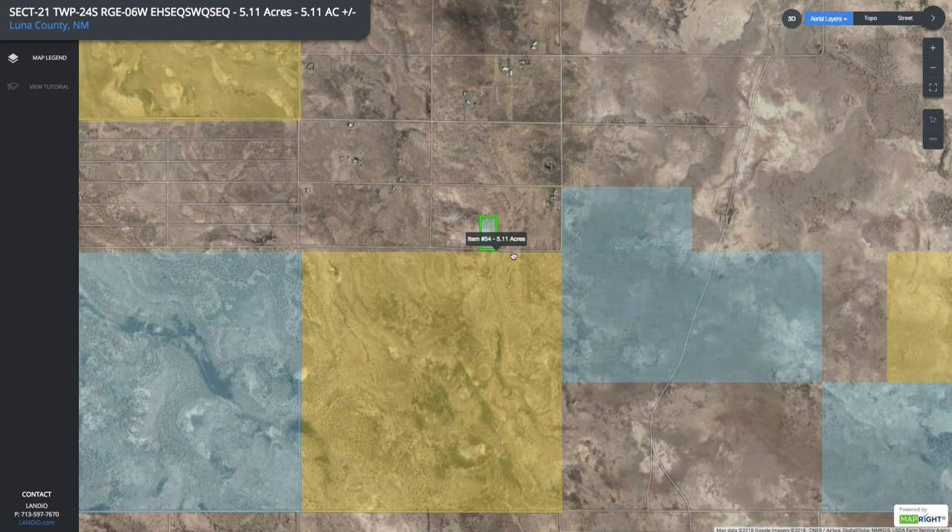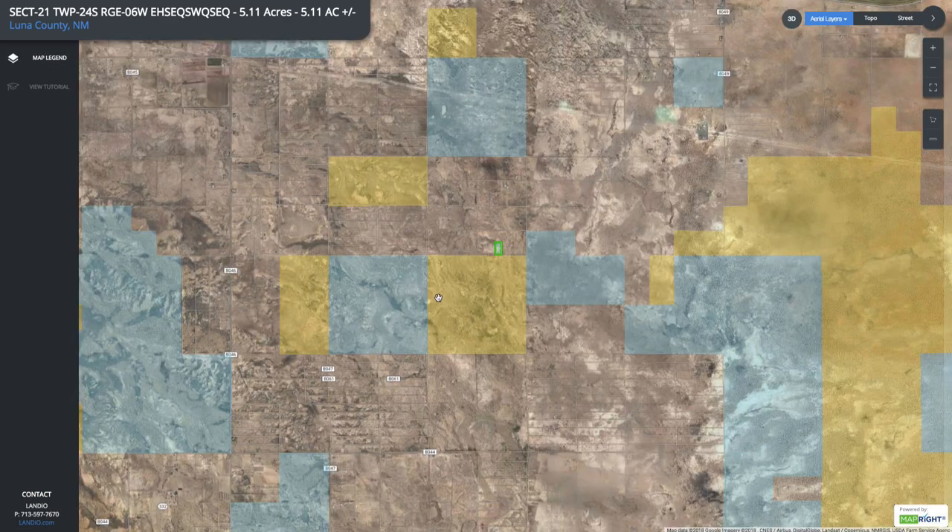The entire southern boundary of this property borders 640 acres of BLM land right here, which is a square mile, and that is contiguous with this section of state land. It also adjoins this 320 acres of BLM land right here, and then over here is roughly 400 acres of state land.